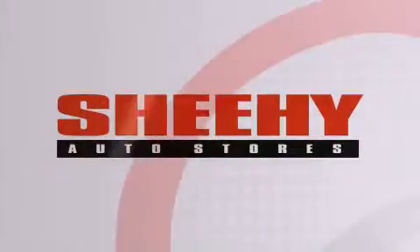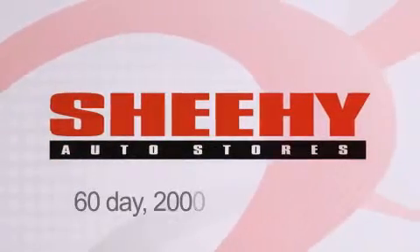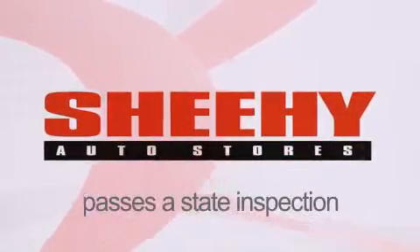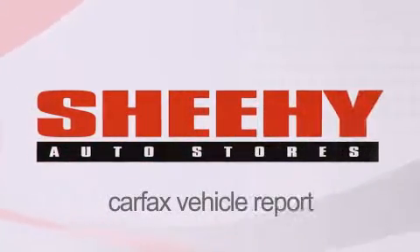Every She-He Select used vehicle comes with a 3-day money-back guarantee, 60-day, 2,000-mile warranty, passes a state inspection and our 175-point inspection system, and comes with a Carfax Vehicle Report.